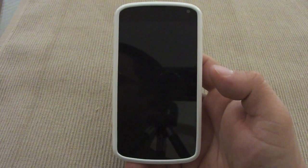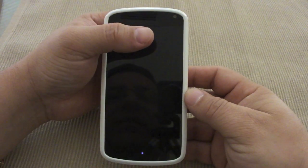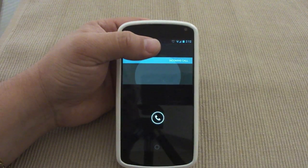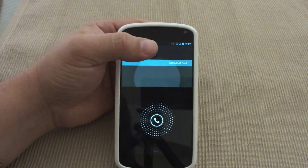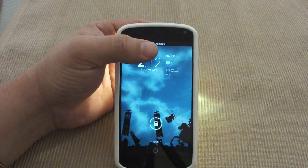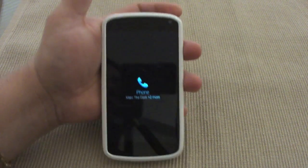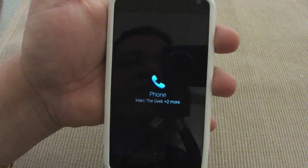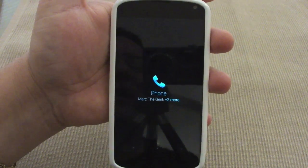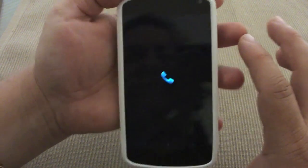Also if you get a missed call, it will show you as well. Like you see right here, I received a call — let's go ahead and hang up. I hung up and now it lets you know that you got a missed call.